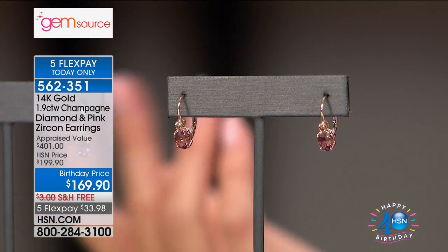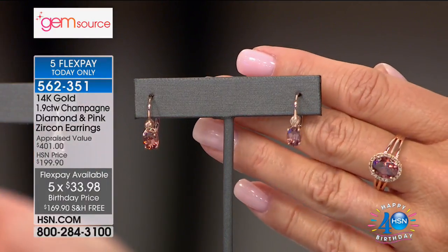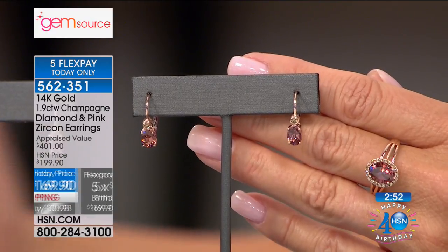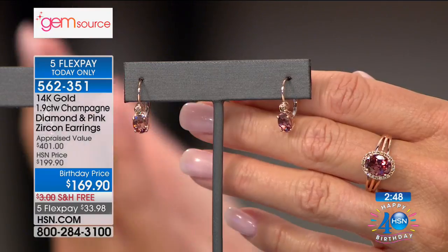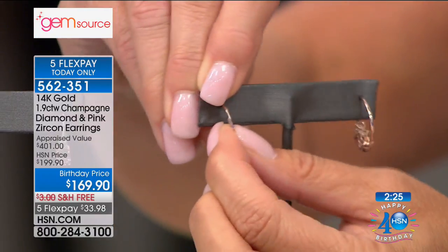With free shipping and flex pay, that's $33.98 to get those at home. This is not fashion jewelry — this is exotic, rare 14-karat gold, truly the best of the best in colored gemstones and diamonds. It will not get any better than that. When you combine beauty and rarity — what HSN is really able to do is mind-boggling. Don't be fooled because you think these might be colored simulants: this is gorgeous pink zircon and champagne diamonds set in 14-karat gold.